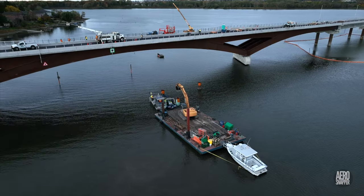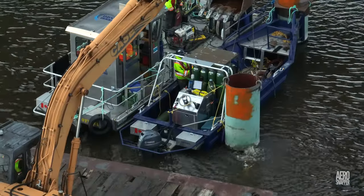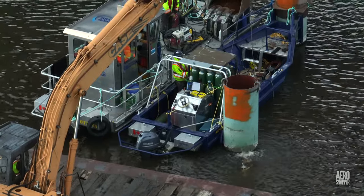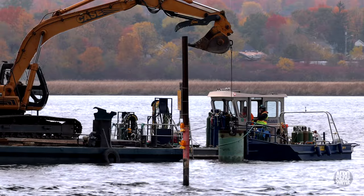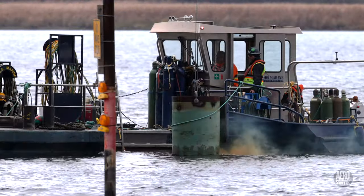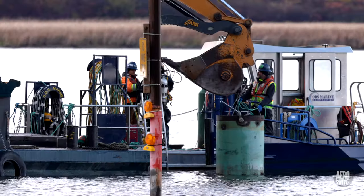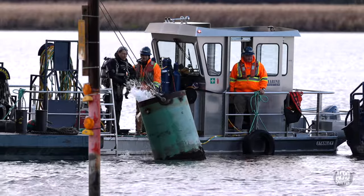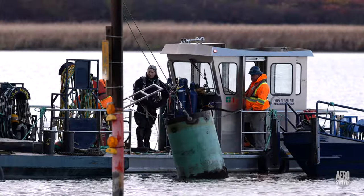Much earlier in the day the dive crew had been back on station, with the diver labouring away in very shallow water and challenging conditions. As the relentless rain continued, so did the efforts to cut the latest pile. Finally, in late afternoon, with the diver safely back on board and with a little bit of energetic assistance from the excavator, the pile was pulled.